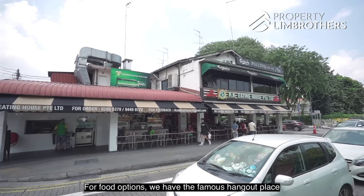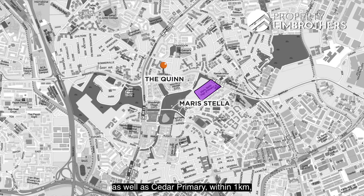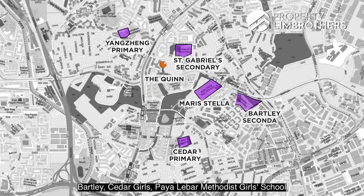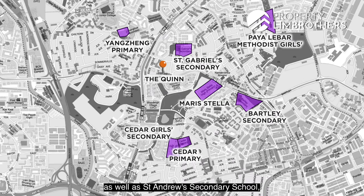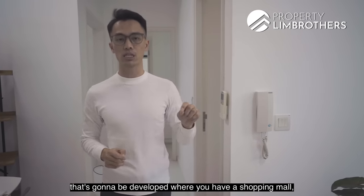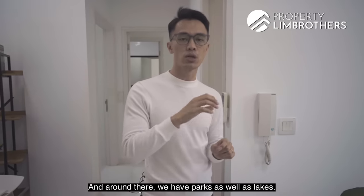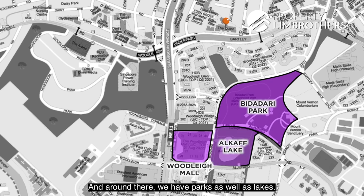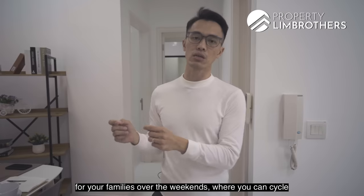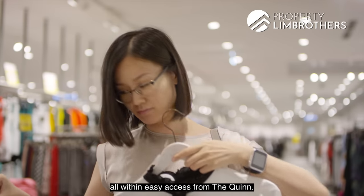For food options, there's the famous Chomp Chomp Food Centre at Serangoon. Within 1km, schools include Mary Stella Primary, CHIJ Primary, and Yang Chun Primary. For secondary schools: St. Gabriel's, Bartley, Cedar Girls, Paya Lebar Methodist Girls' School, and St. Andrew's Secondary are all within close proximity. The upcoming Bidadari estate will also feature a shopping mall integrated with Woodleigh MRT station, parks, and lakes — ideal for weekend cycling and family activities.